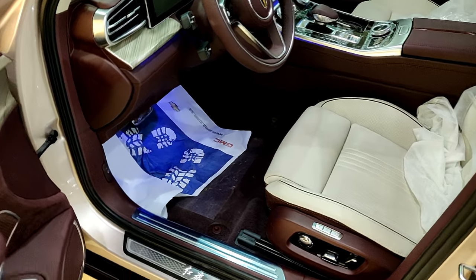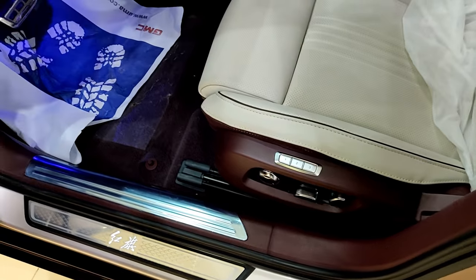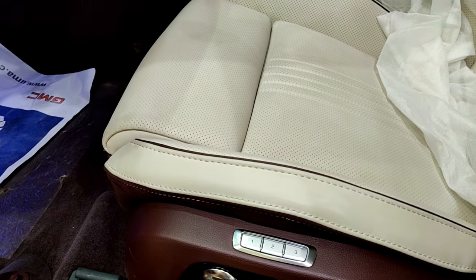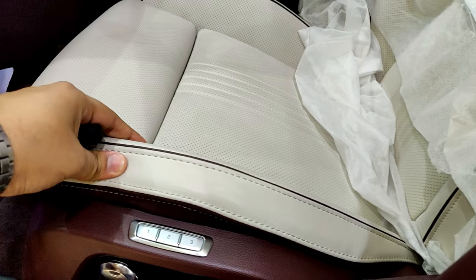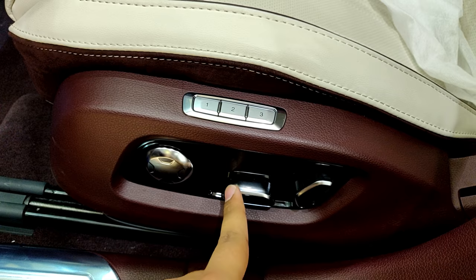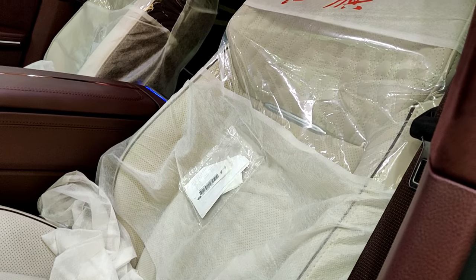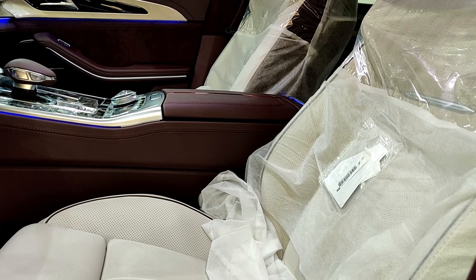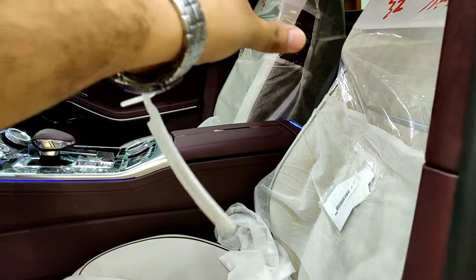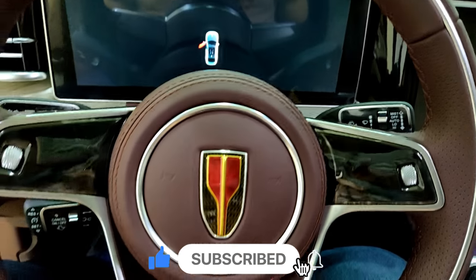You have illuminated sill plates with the HongQi name. The seats are leather as standard — very soft — and you have memory seat controls, lumbar adjustment, fore-aft adjustment, and backrest controls on the side. Currently since this is a customer's car all the seat adjustment controls are in plastic protective covers.